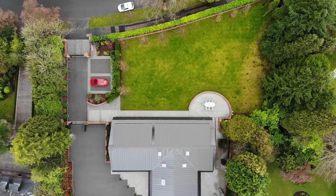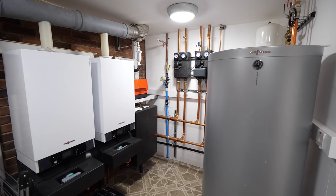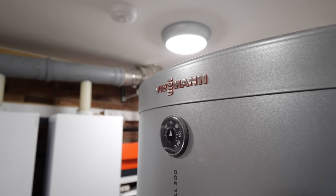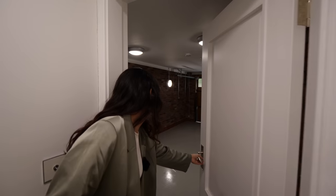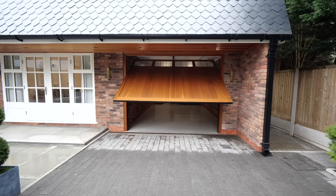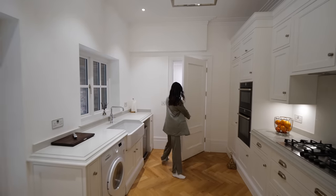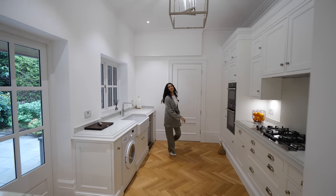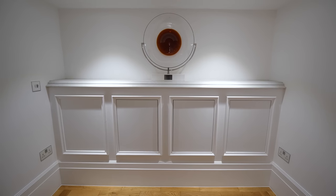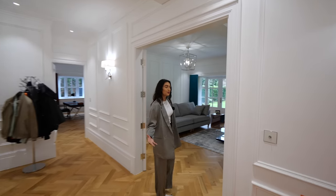Down here we have two things: the plant room with a Viessmann heating system — top of the range — and then through here access to the garage. It's a single car garage but it's extended so you could fit a big car like a Range Rover, plus bikes. It's nicely secluded at the back of the house. We've also got more double doors leading into this lounge space with two access points out to the back garden.